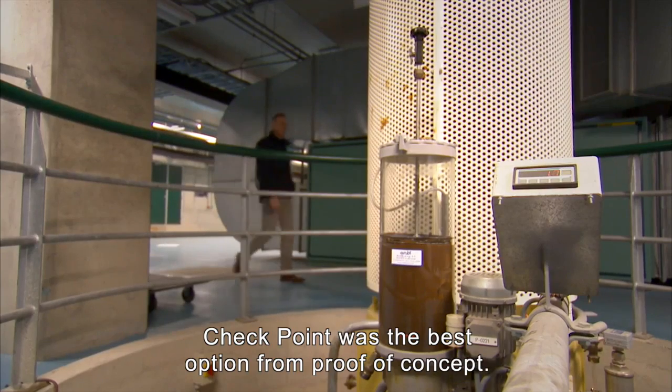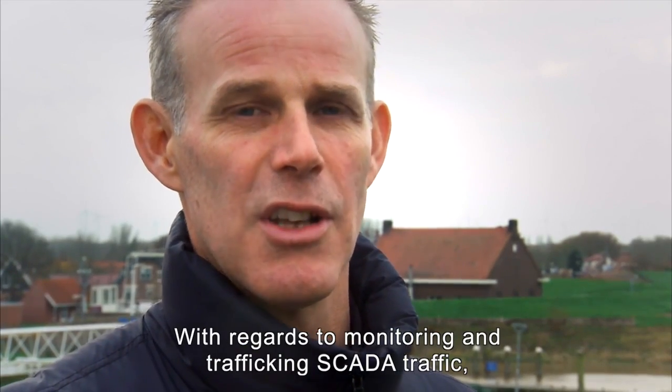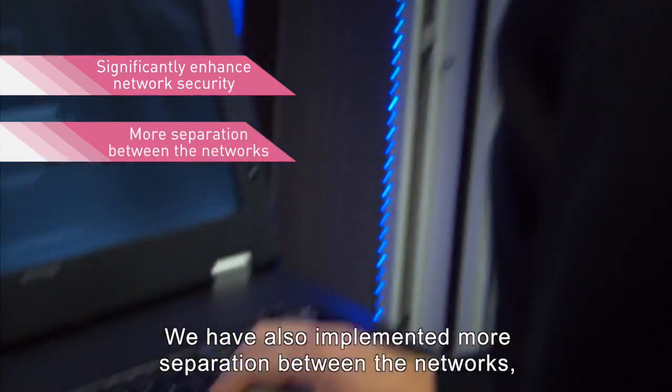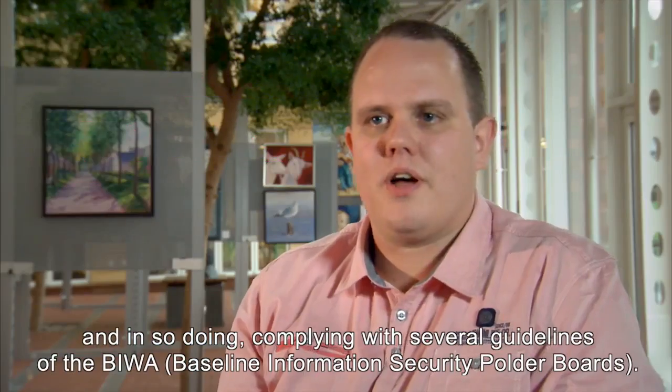Check Point was the best option from the proof of concept with regards to monitoring and tracking SCADA traffic. With the Check Point solution, we've been able to significantly enhance network security. We've also implemented more separation between the networks, and in doing so, complying with several guidelines of the BIWA.